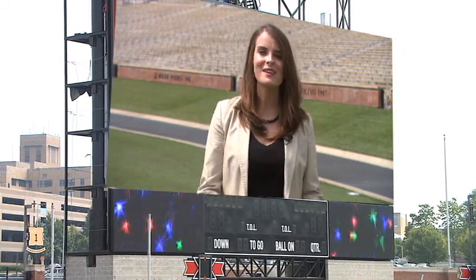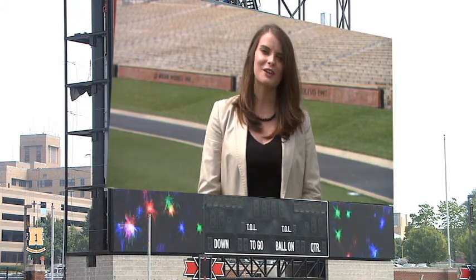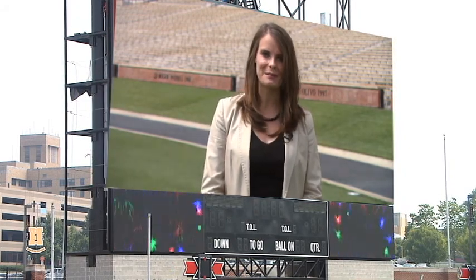There are more than 2.5 million LEDs in the 30 by 80 video board. There's enough cable in the structure to wrap around Faurot Field nearly 40 times. The picture will be basically like sitting at home looking at your LCD flat screen TV.